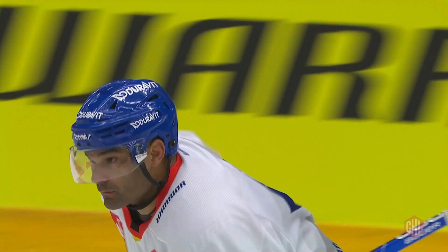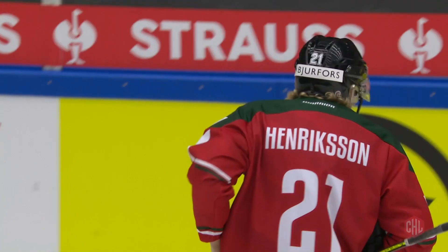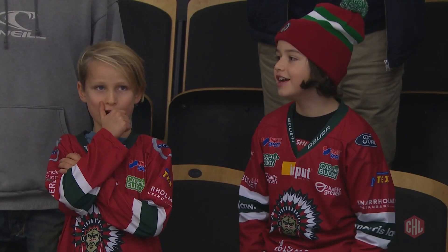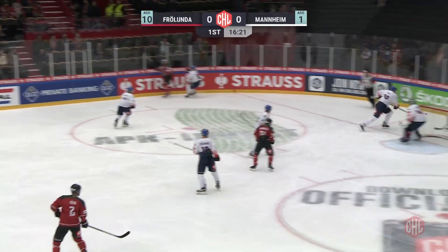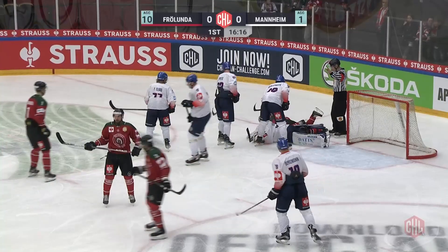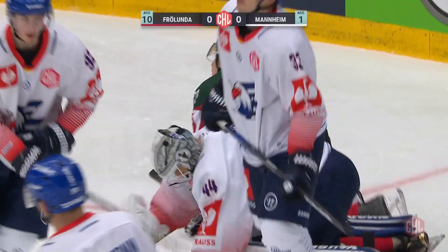The biggest blowout in CHL knockout stage history last week left little to play for Frölunda Gothenburg and Adler Mannheim. 10-1 last Tuesday for the Swedes, and here on home ice they're trying to add to a supremely impressive victory.